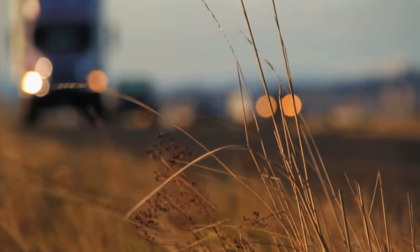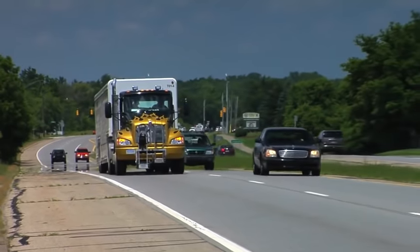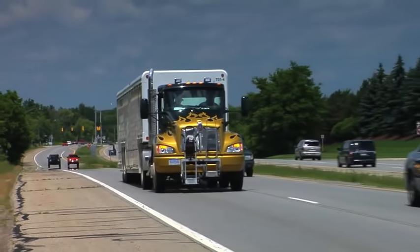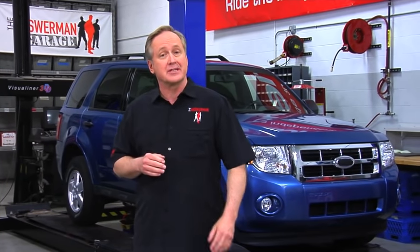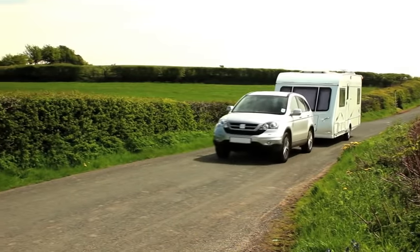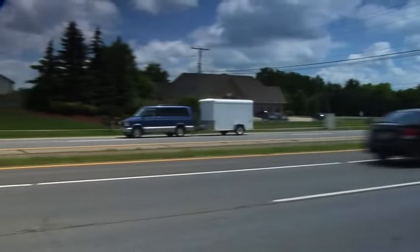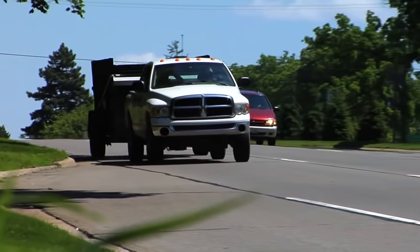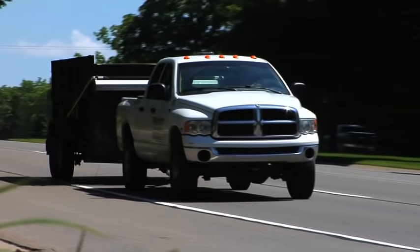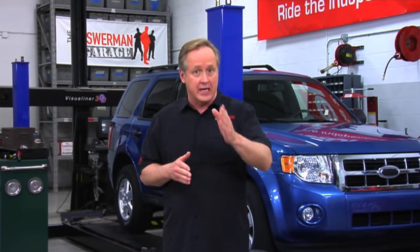When you drive past a large truck, does your vehicle rock back and forth? Do strong gusty crosswinds turn driving into a white-knuckle experience? If so, there's a good chance your shocks or struts aren't functioning properly. When shocks and struts lose their damping ability, your vehicle is less stable in windy conditions. This is even more noticeable and dangerous for light trucks, SUVs, or vehicles towing heavy loads. At Gabriel, we believe this is an important sign that you may need to have your shocks or struts checked and replaced.